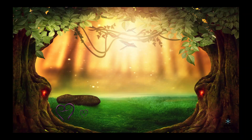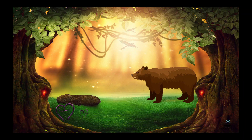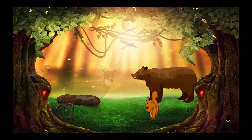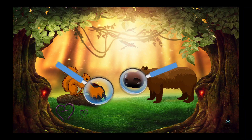First up, we have the forest biome. Forests are full of trees that provide shade and homes for many animals. Some animals that live in forests are bears, deer, squirrels, and birds. To survive in the forest, animals have to be good at climbing trees, hiding from predators, and finding food. For example, squirrels have sharp claws that help them climb trees, and bears have a strong sense of smell to find food.